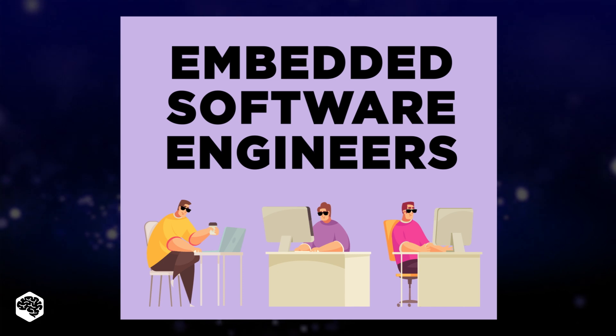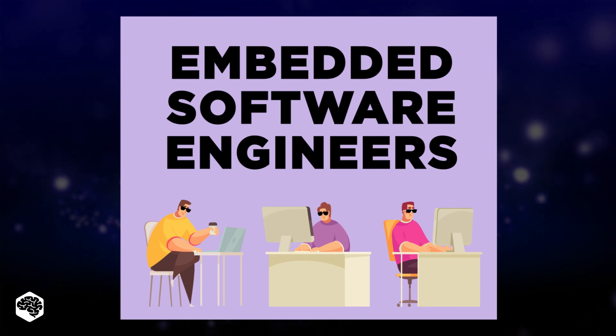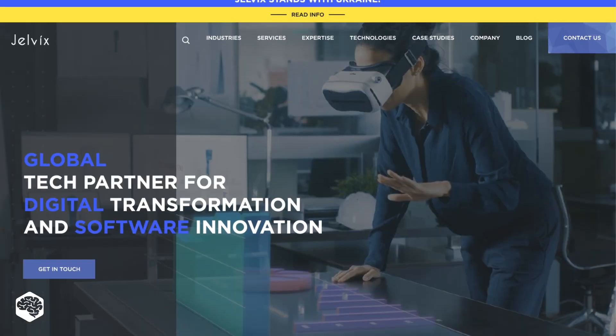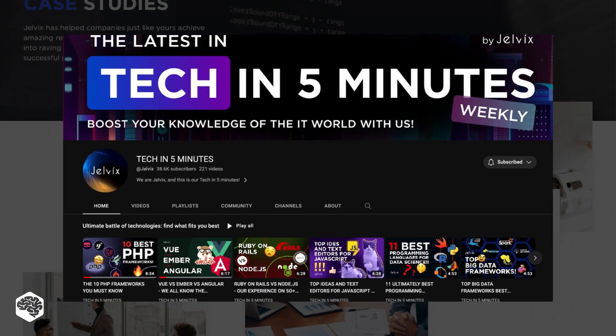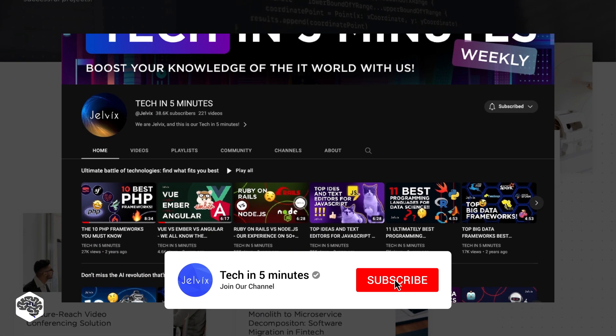So in this video, we aim to give them the credit they deserve by shedding light on who they are and what they do. We are Jelvex, a software development partner for industry leaders. We post weekly videos on tech in five minutes — don't forget to subscribe.